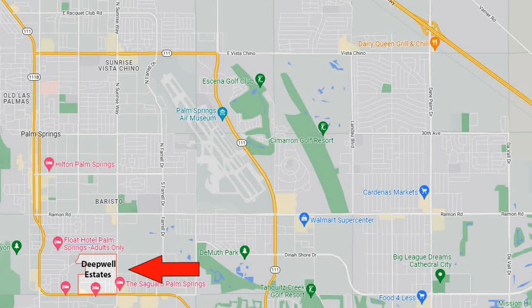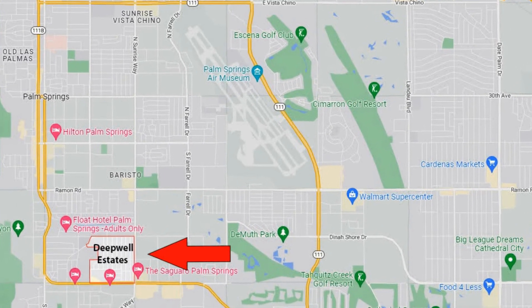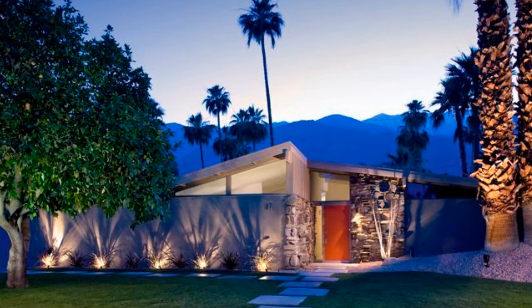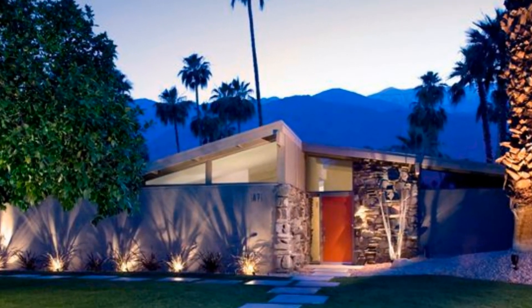Right here we have the Deepwell Estates neighborhood. Deepwell got its name from Henry Pearson, who purchased the plot of land in 1926. He needed more water to keep his investment thriving, so he drilled until he hit 630 feet below the surface. It was the deepest well in the Coachella Valley, and so he named his property Deepwell. He built a ranch home that became a guest home. The land was sold in the 1950s and was subdivided, and there is now a large concentration of mid-century homes built by some famous architects.